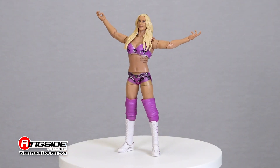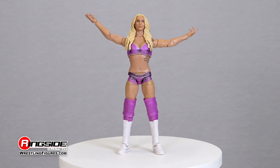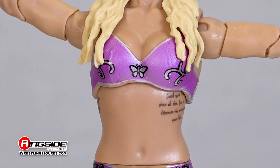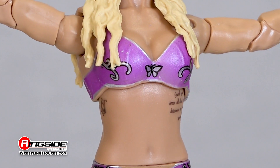This highly decorated competitor continues to live up to the Flair name and struts to the ring in a stunning fuchsia-colored top decorated in paisley designs and white trim, while a tattoo is inked above her ribs.